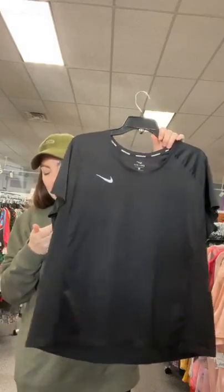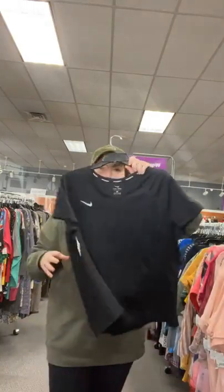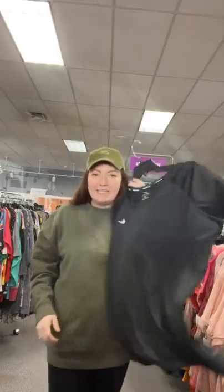Nike athletic wear — a 2X black top that'll go with all of your athletic wear. $13.95. Sold space 75 for my Nike 2X.